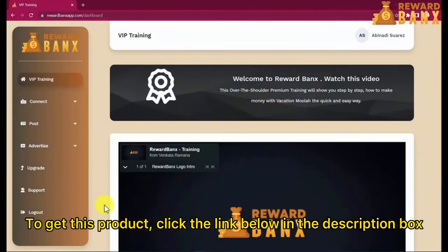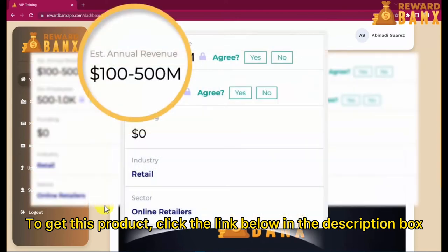Welcome to Reward Banks — a set-and-forget system which pays $304.65 per day by helping people save money with discount codes. You heard that right: we get paid every time someone decides to save money by buying what they love. Sounds crazy, right? Well, let me show you.